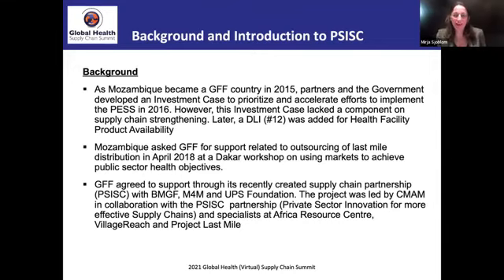Hi everyone. My name is Mirja Shabalum. I'm a senior economist with the World Bank, and previously I had Tanya's role as the focal point for GFF in Mozambique. Together we have worked on the PSISC project. GFF started to work in Mozambique in 2015, and we developed an investment case — a prioritized plan of the national health strategy.